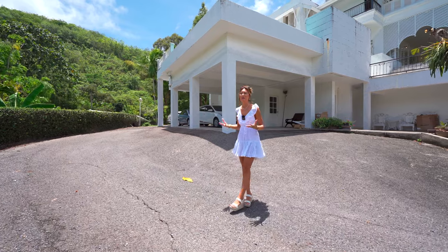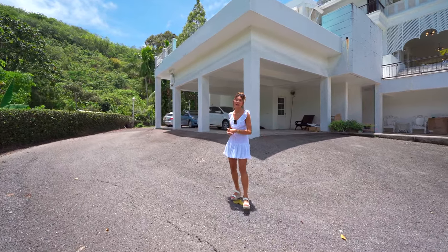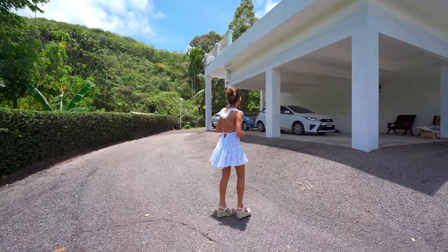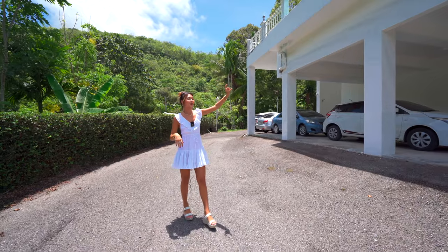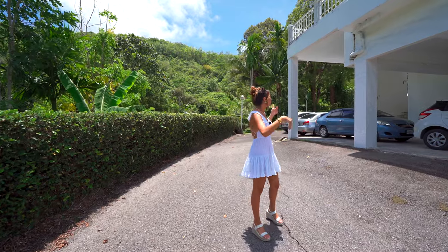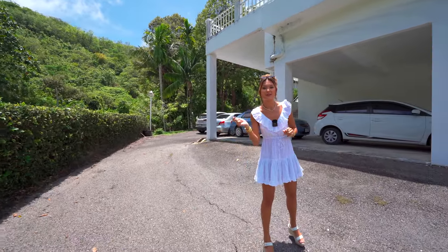With just a couple minute drive, you're able to entertain yourself, get all the groceries and find all the entertainment you need to live on Phuket. As you can see, we actually have this overhang right here that doubles as a parking garage on the bottom, but on the top it's actually the swimming pool. It looks so stunning from the outside. There are also so many different ways to walk into the villa — we're going to pick one of them, so follow me.